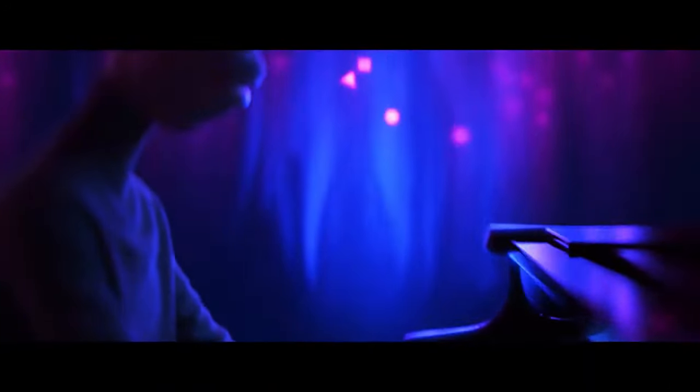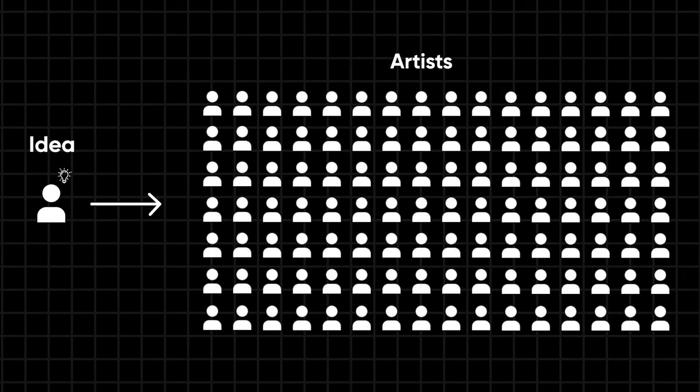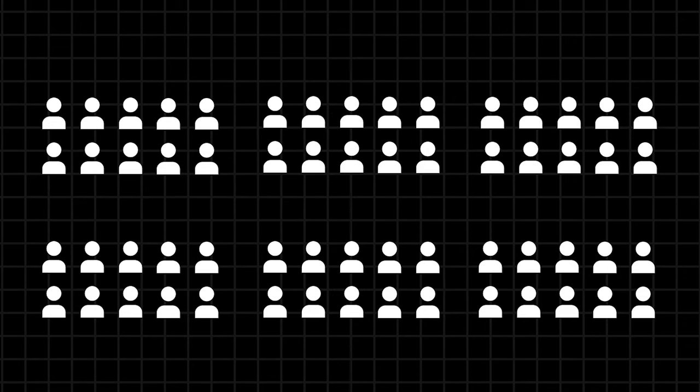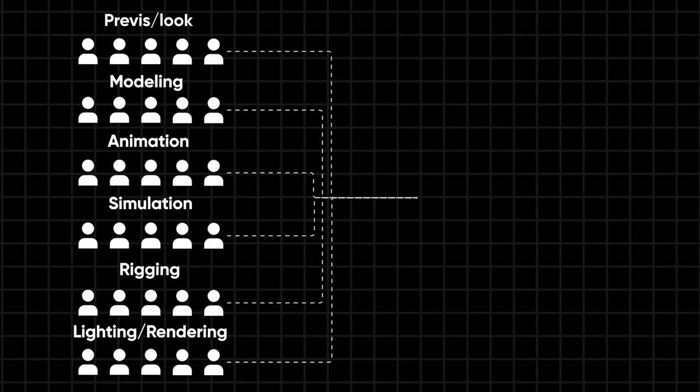Every animation begins with a simple idea. Bringing that idea to life involves a big group of artists working together. They're divided into teams called departments, and each department has its own job to do. This organized system of teamwork is called the Animation Production Pipeline.